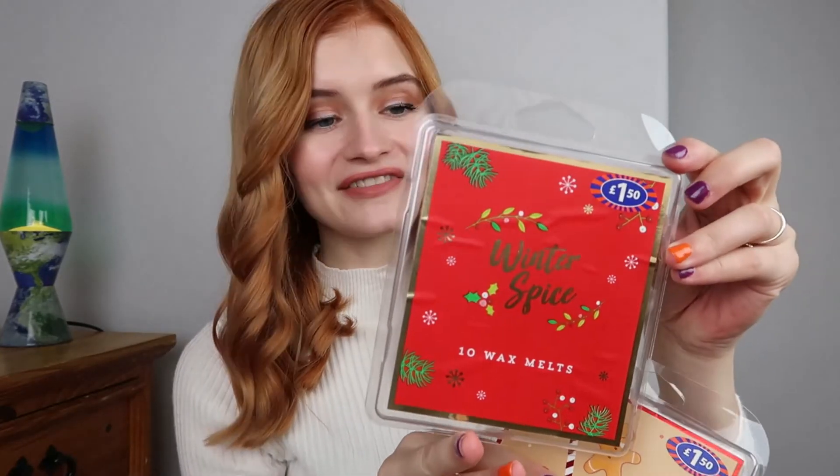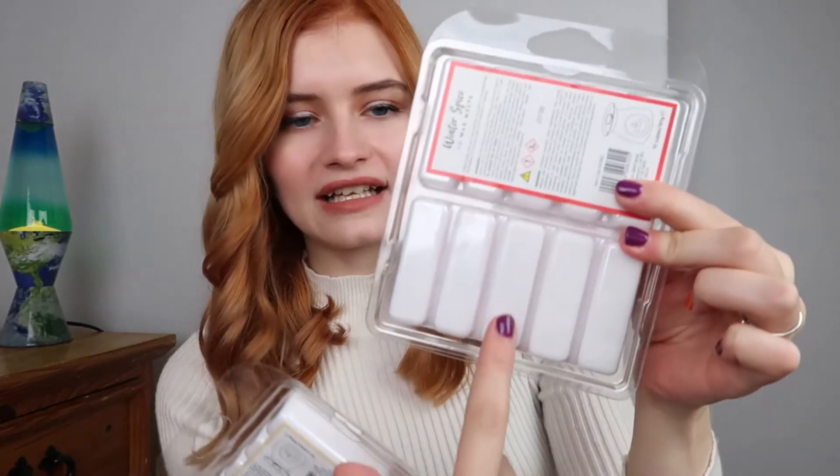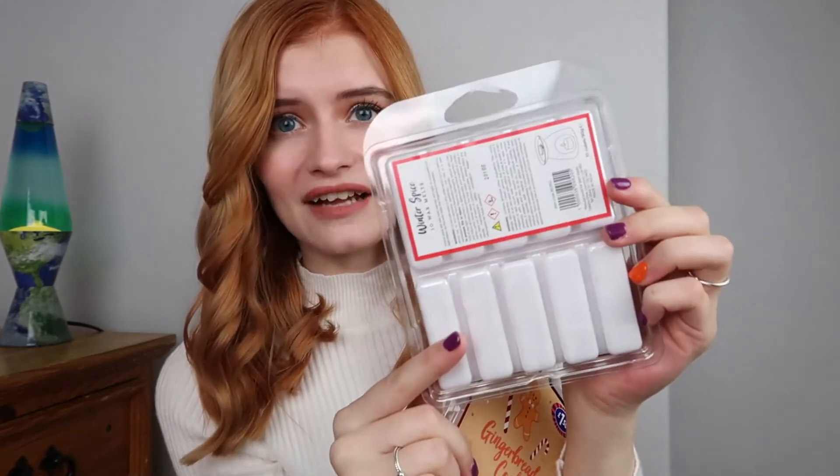The next things I picked up were some wax melts. I got the Winter Spice wax melts for £1.50 — these smell amazing. They're in a long oblong shape instead of the standard circle or cube ones, which I've never seen before. The Winter Spice scent is my favorite — such a really nice spicy scent, perfect for this time of year. I also got the Gingerbread Cookie wax melts. They also have Mistletoe and Christmas Sparkle scents and do candle and air diffuser forms too. Both smell amazing and at £1.50 each for 10 melts you really can't go wrong.